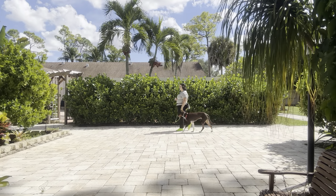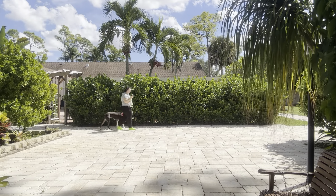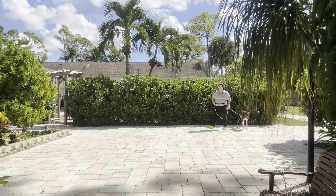Right there you see Georgie stopped to try to sniff something, so I just went ahead, gave him a correction on the leash, and continued walking. It's really important that we are not stopping the walk when Georgie does sniff something, because we don't want him to think that if he sniffs something he can stop the walk.